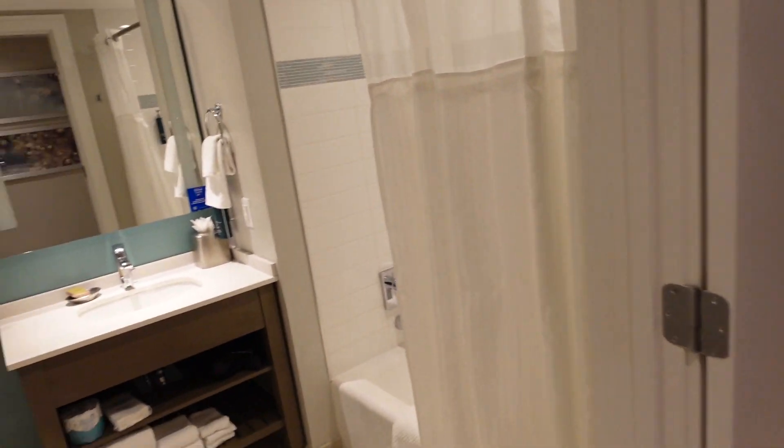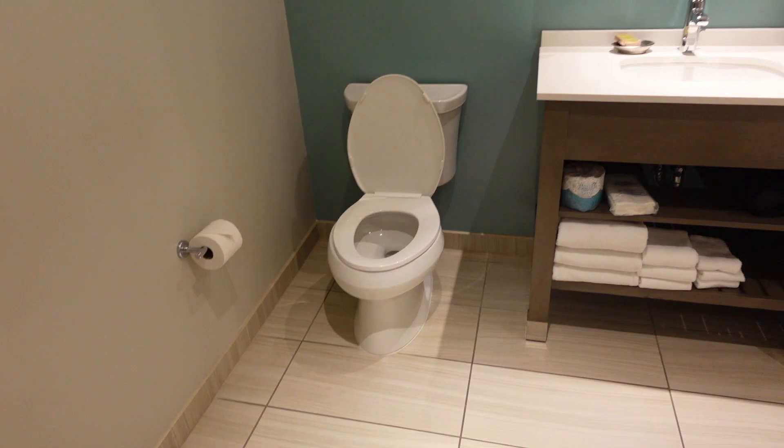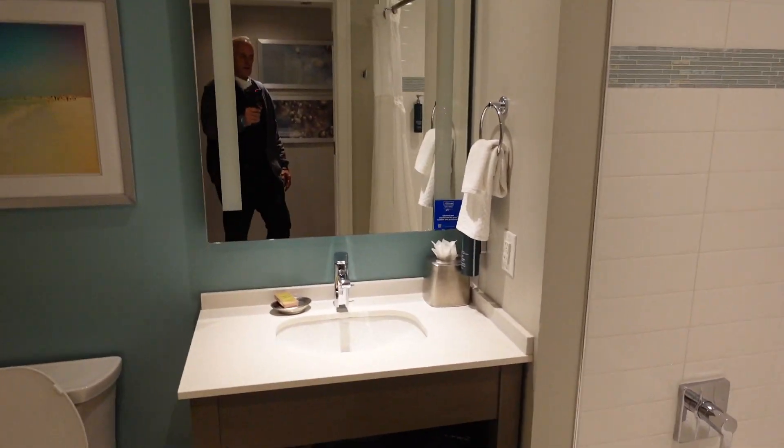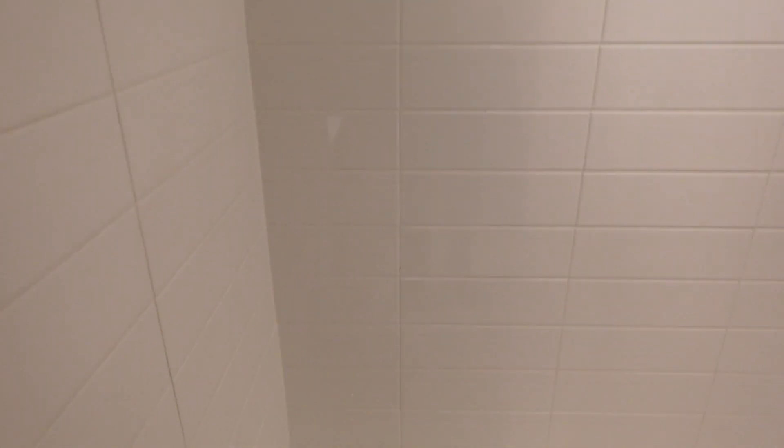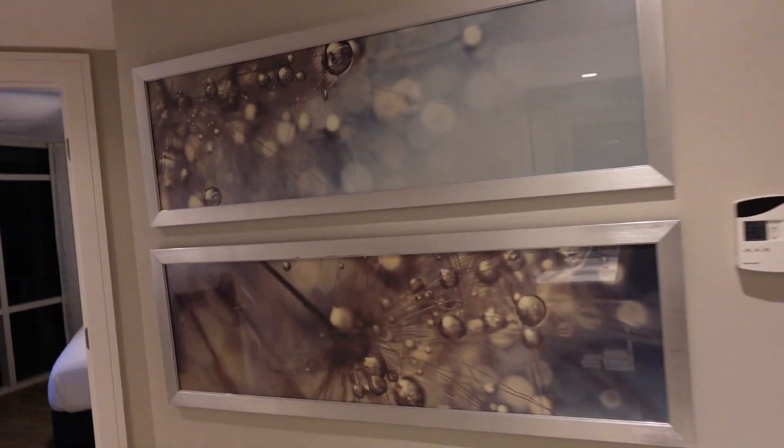This is the second bathroom. You have the toilet, full vanity, and then a combination shower tub. For tall people, that's quite nice — it's probably six foot eight there. And in the hallway there's some art.